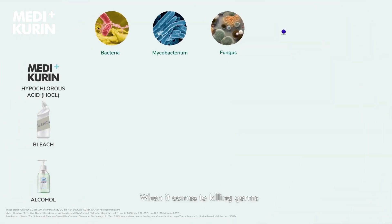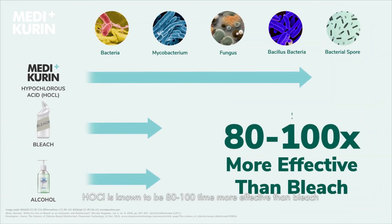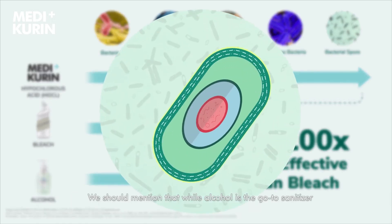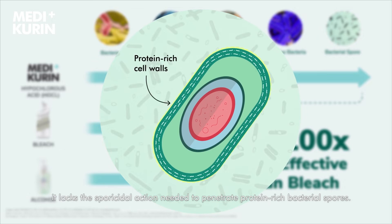When it comes to killing germs, HOCL is known to be 80 to 100 times more effective than bleach and provides anti-fungal properties absent in alcohol-based products. We should mention that while alcohol is the go-to sanitizer, it lacks the sporicidal action needed to penetrate protein-rich bacterial spores.